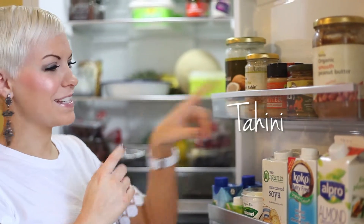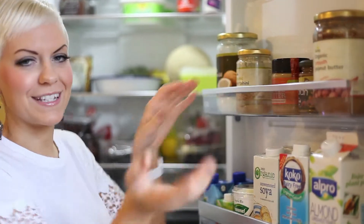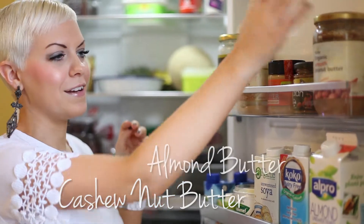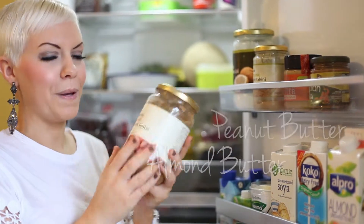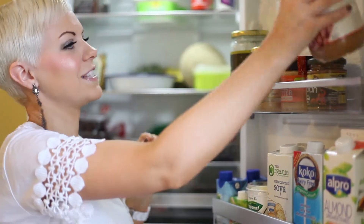Tahini — sesame seed paste — I make a lot of hummus, so that's always good. Then I have a selection of nut butters which I'll snack on. I've got cashew nut butter, almond butter, and my absolute favourite — peanut butter. This one from Suma is fantastic; it's not got any added salt in it, so that's brilliant.